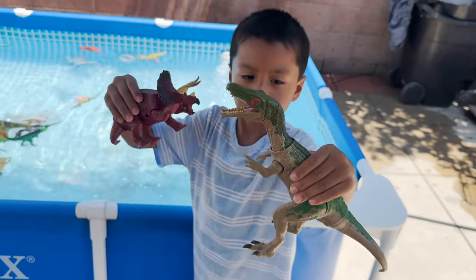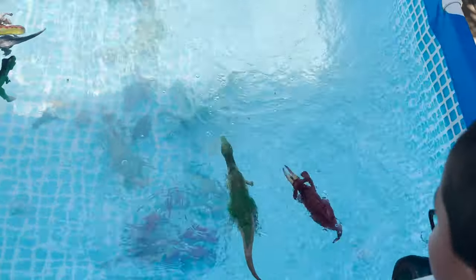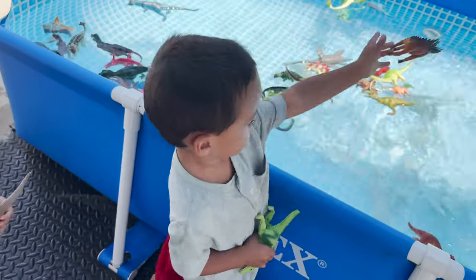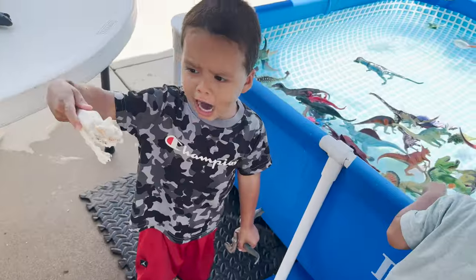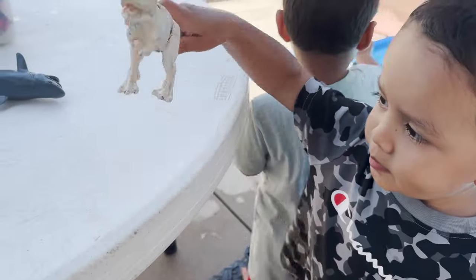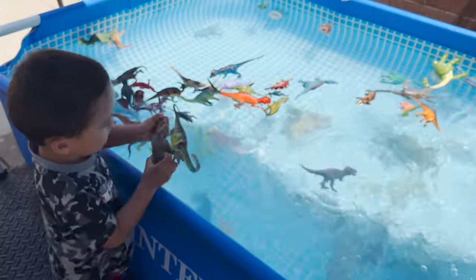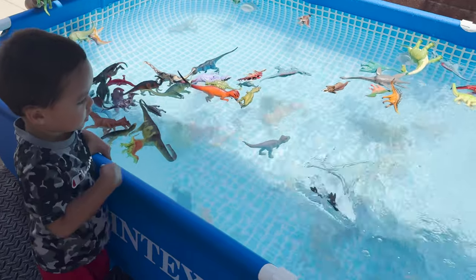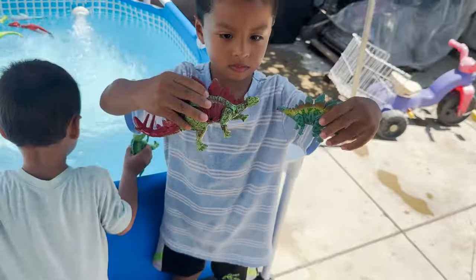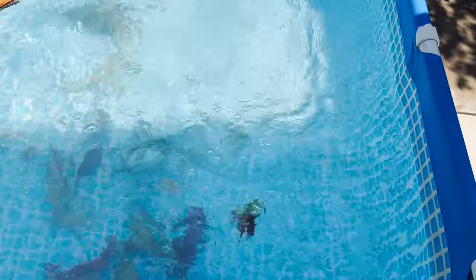Triceratops and velociraptor — sink or float? Both sink. Aaron has a kentrosaurus, a t-rex, and a velociraptor. Floats and floats. Two stegosaurus — a mommy and a baby. And they both sink.